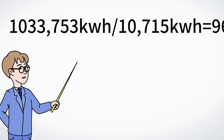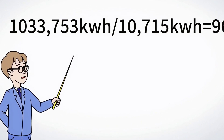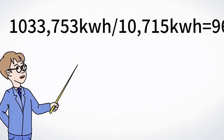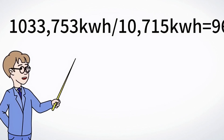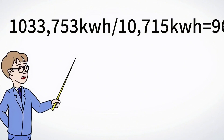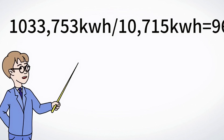Using our earlier figure, one acre of solar panels could supply power to about 1,033,753 kWh divided by 10,715 kWh per home — enough to power 96 homes annually.